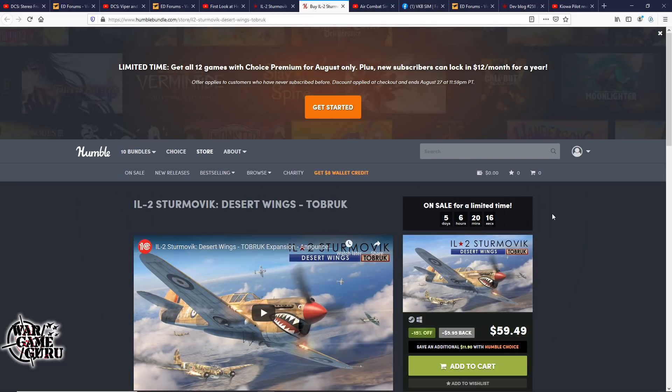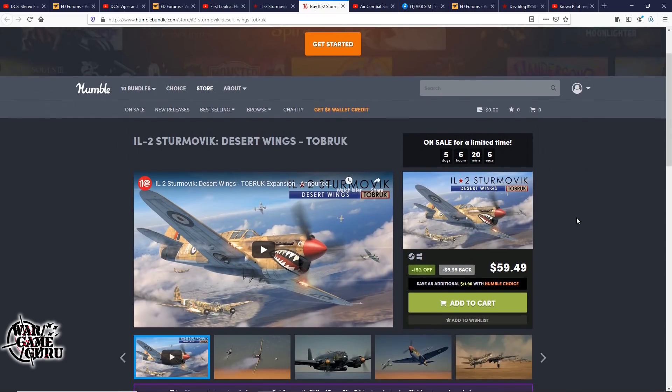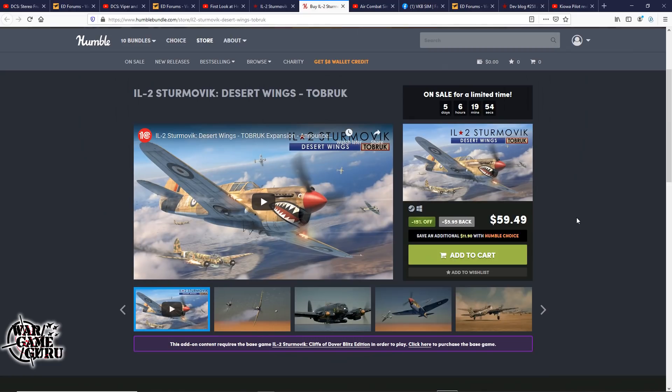I also found that the guys over at Humble Bundle have Desert Wings Tobruk on sale for $59.49. I thought it was already on sale on the official IL-2 website, but it looks like it's a Steam code anyway. You can get it there or directly from IL-2 and 1C Games. I prefer to buy directly because it helps the developer out a little better, but if you want to save a couple bucks I'll throw a link in the video description.